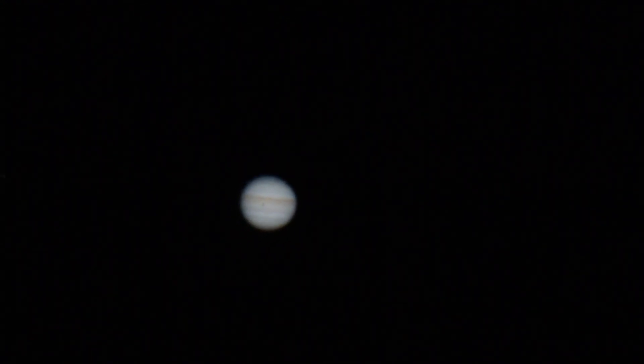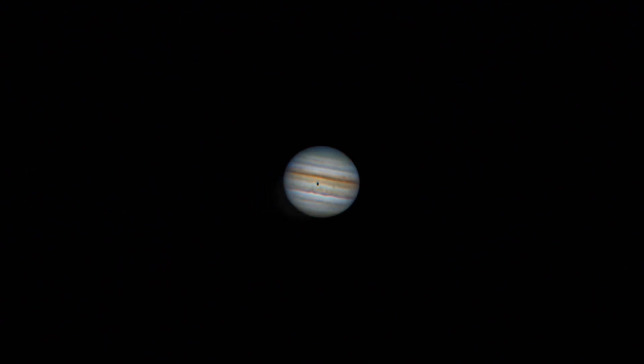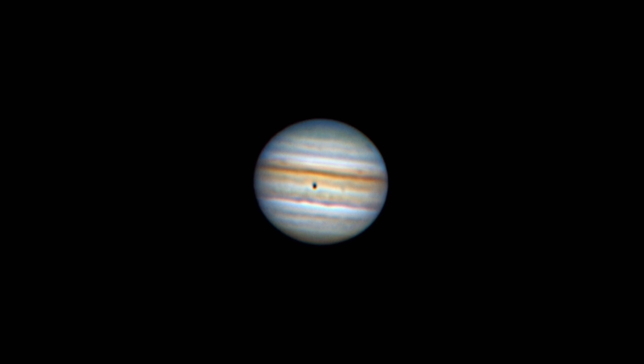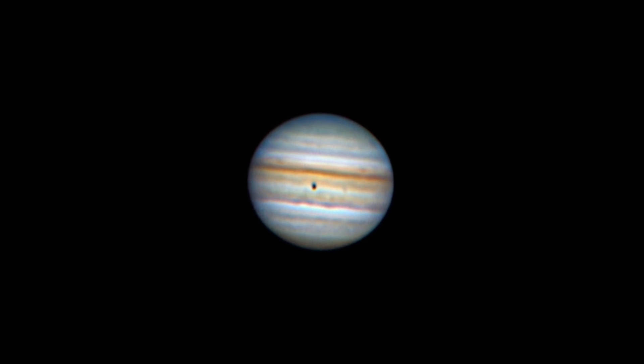Jupiter and Earth approach opposition on September 26th, meaning that Earth pretty much falls in between the Sun and Jupiter. This will have Jupiter rise right when the Sun sets. Go outside after 11pm to begin your views of Jupiter in the southeast, with the best views and imaging opportunities coming after midnight when it's higher in the sky. This is my favorite planet to observe and image, and I can't wait to get out to take some more shots of it later this month.